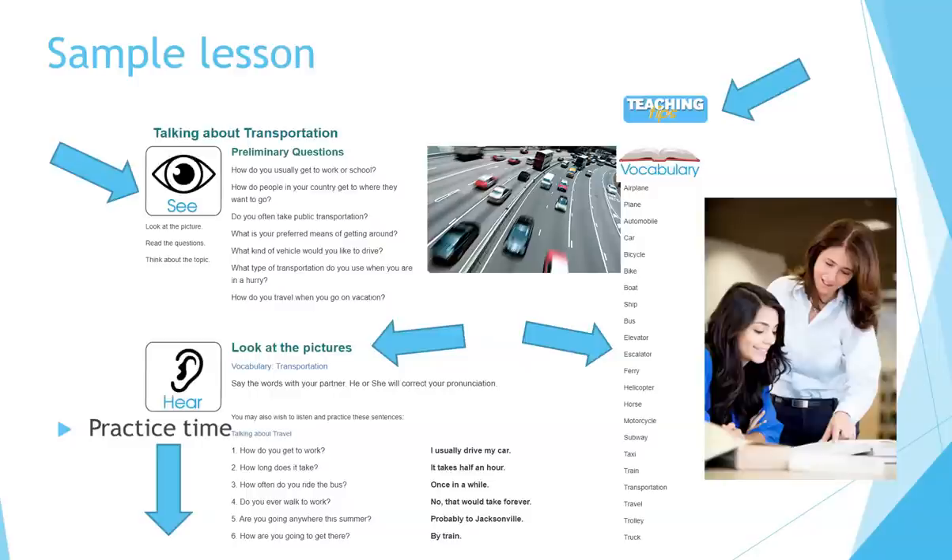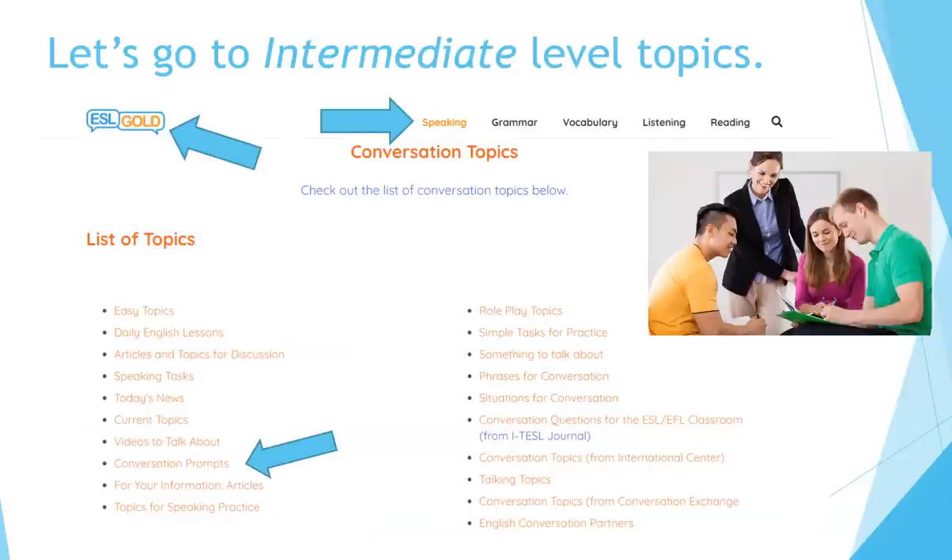As you continue with this lesson, you can learn new words and put those words in context where you can practice them with a partner. Let's go on to the intermediate level topics — these are for people who have some experience with the language already. Again, we're at ESLgold.com.